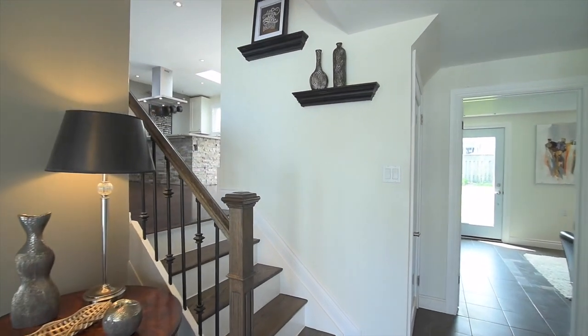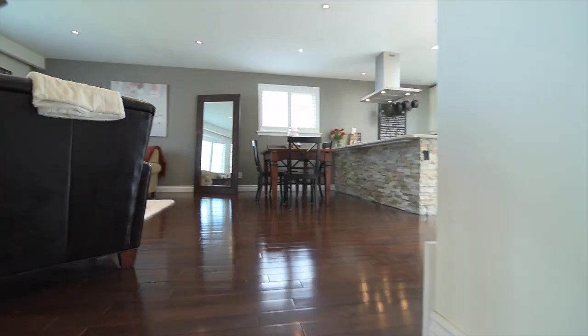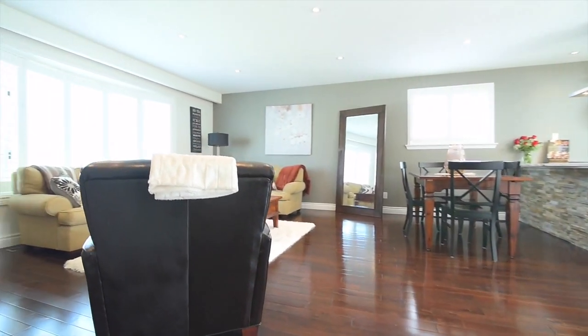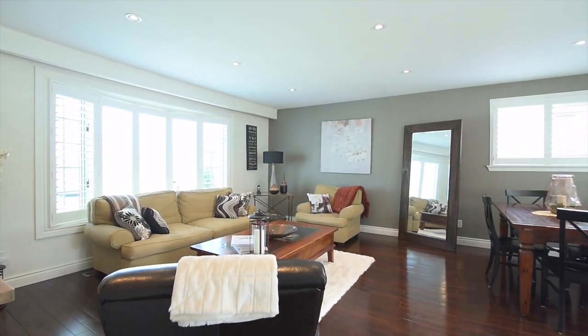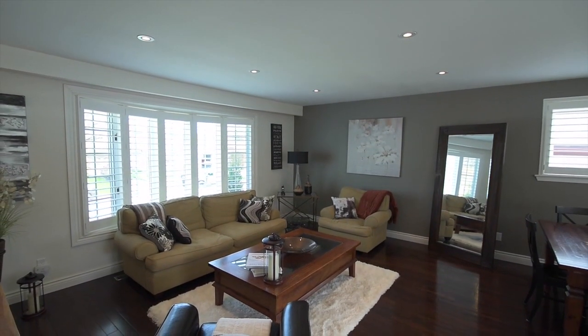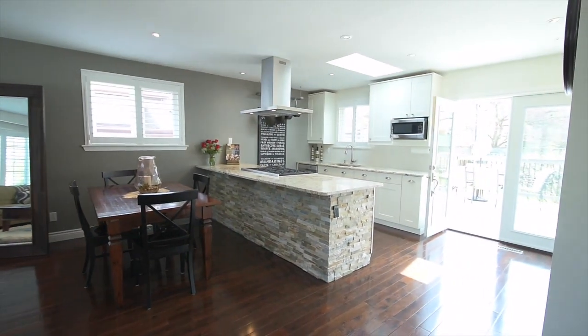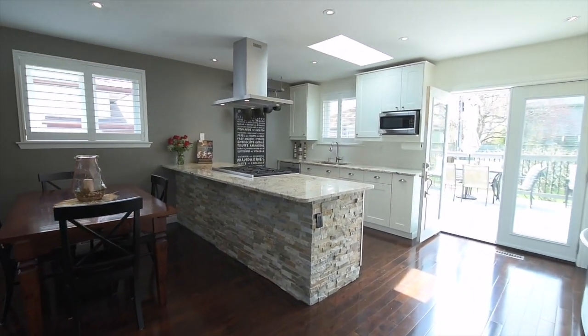This home's main level living spaces showcase a stunning open concept layout with incredible finishes. Gleaming hardwood floors flow throughout the combined living and dining room and the kitchen. Pot lighting and windows with California shutters, including a bow window in the living room, bring natural and ambient brightness to these spaces.